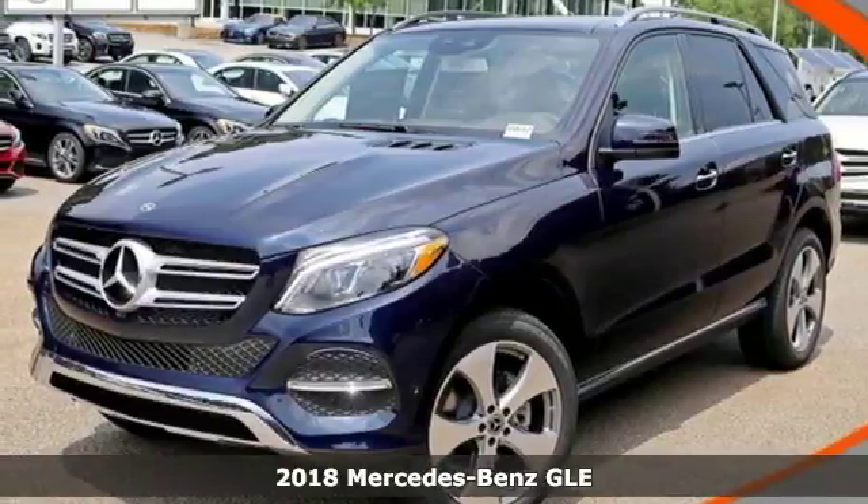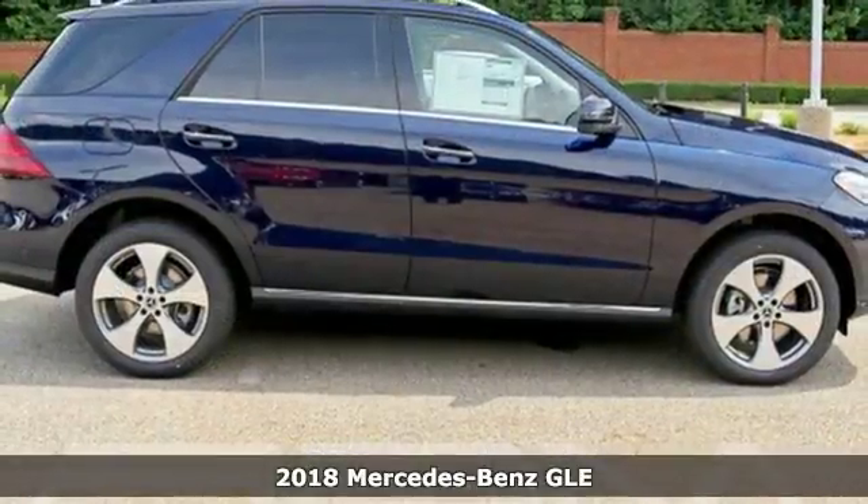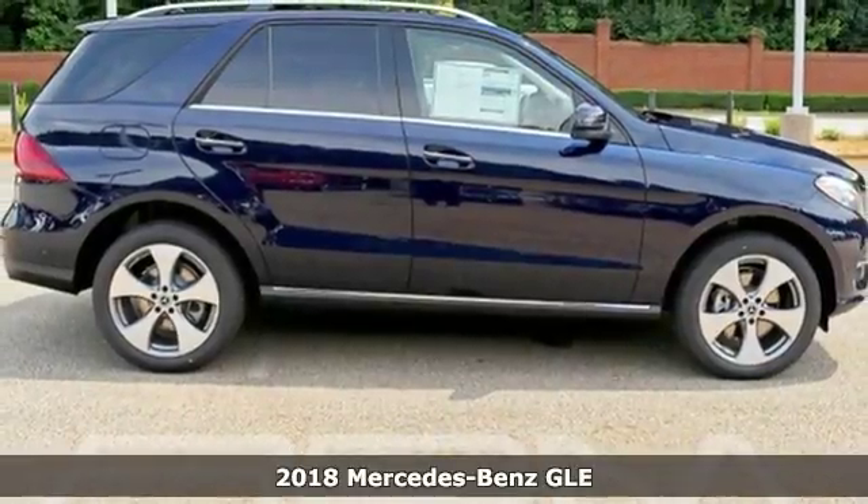Here's a new 2018 Mercedes-Benz GLE. To get the best, get a Mercedes-Benz.